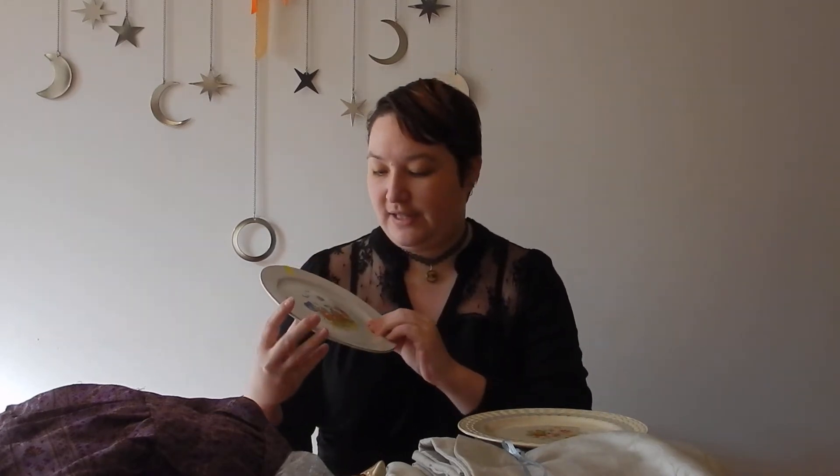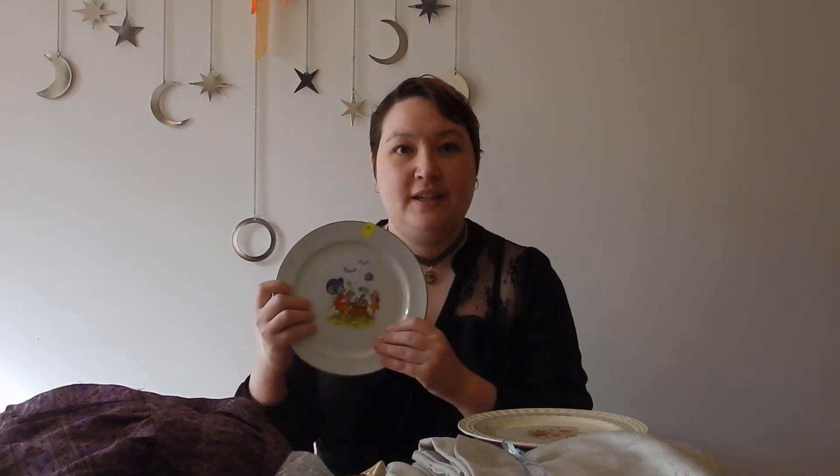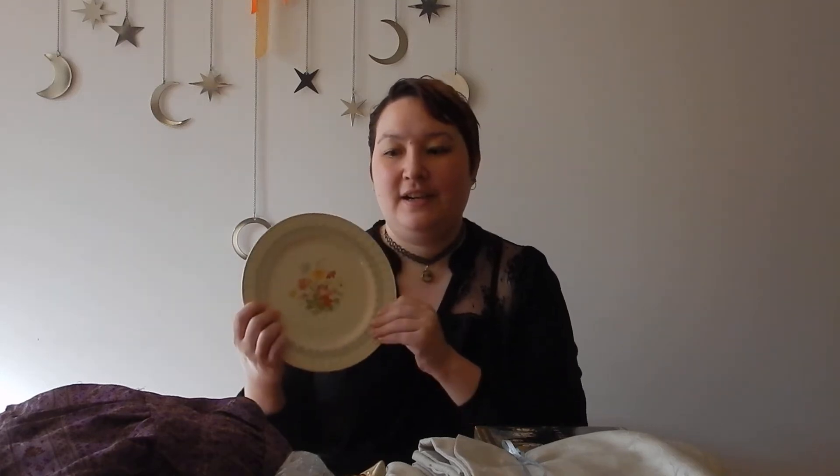This one was $8. It's not really quite my aesthetic but it's so cute I had to get it. And there's this one — I really love this one. Look how beautiful, vintage cottagecore kind of aesthetic that has. If you know me you know I love cottagecore and steampunk and lots of different aesthetics, but this is just gorgeous. I love collecting single plates.